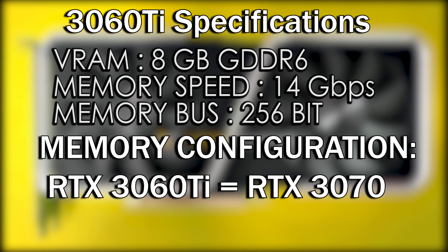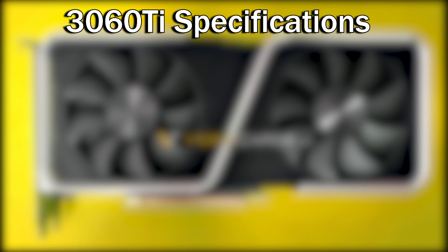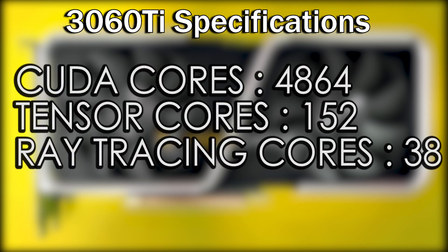The card features the same single 12-pin power cable. Moving on, the RTX 3060 Ti will feature 4,864 CUDA cores, 152 tensor cores, and 38 ray tracing cores.